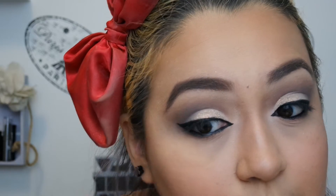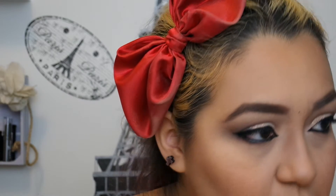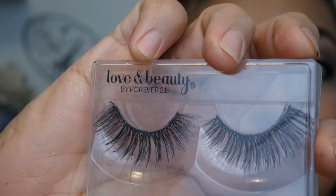So there is the eyeliner — there's still glitter all over me. Now I'm going to take my lash curlers and curl my lashes, and then go in with some lashes. These will be good — these are the Love and Beauty by Forever 21 lashes. Honestly they're one of my favorites. I'm going to let the glue set, and while it sets — red lipstick!